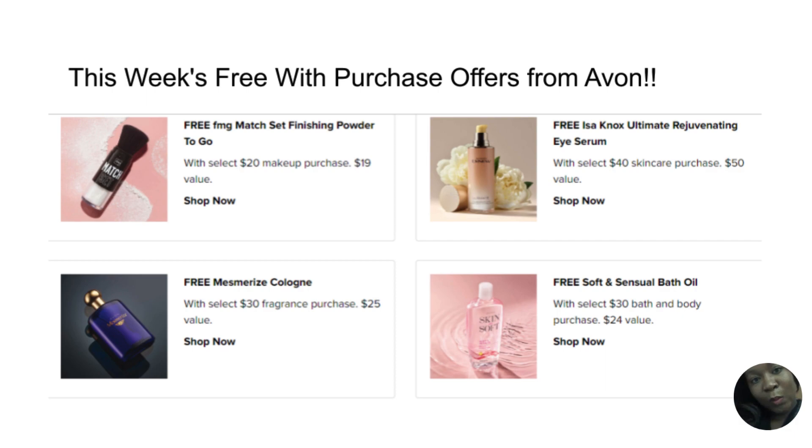Next is a wonderful Mesmerized cologne from Avon — free with a select $30 fragrance purchase, a $25 value. Avon has fragrances that are super amazing, so make sure you guys check out the full collection. I'm super excited to share about those wonderful colognes.